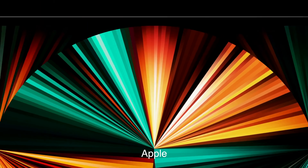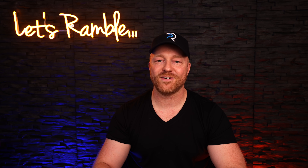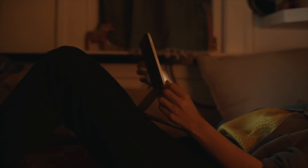And of course the 12.9 inch version has that beautiful new Liquid Retina XDR display. I know the current displays are just fine, but zoning out on the couch watching some XDR content from one of the streaming services should be really great.